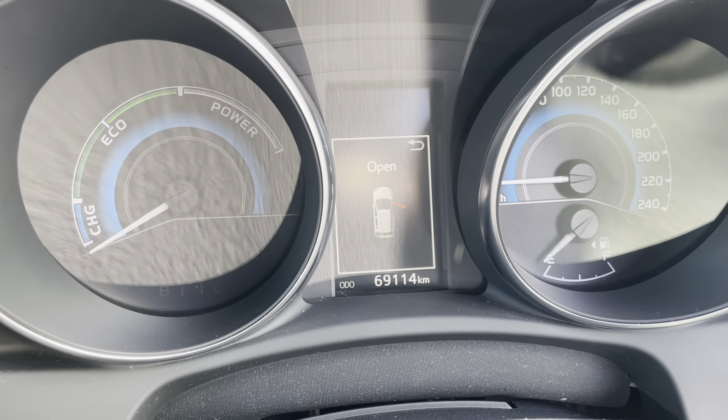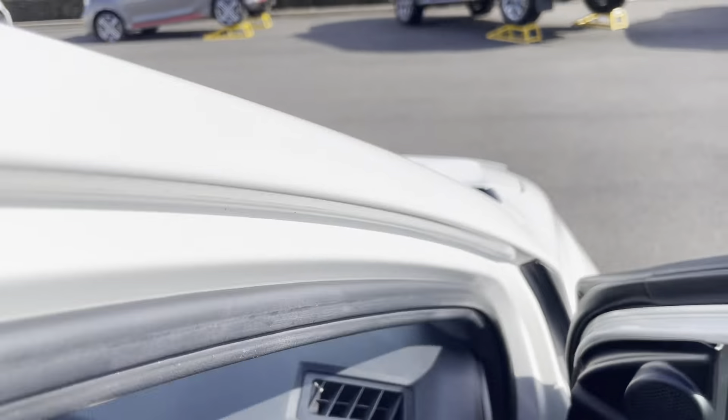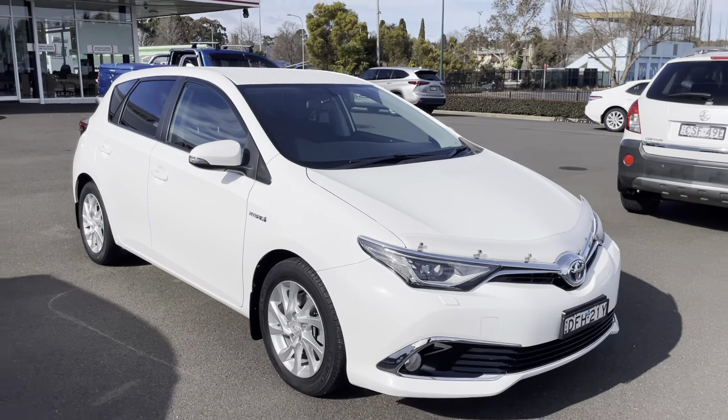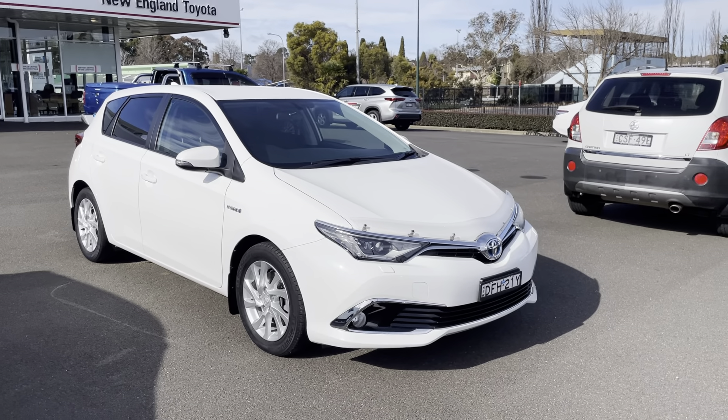The vehicle is currently showing 69,114 kilometres. That's a detailed walk around video of our Corolla. We have extended warranty options and finance options available on this vehicle as well. Please feel free to ask — I'll have this uploaded and sent to you shortly. Thank you.